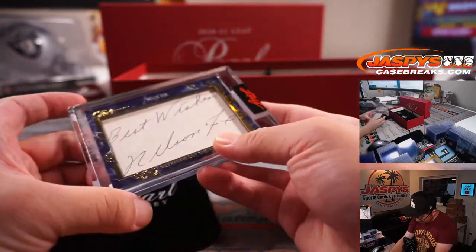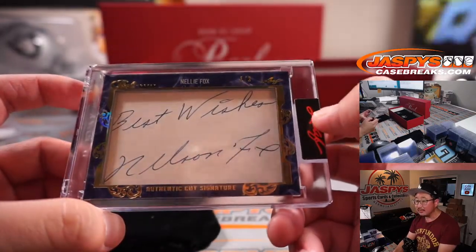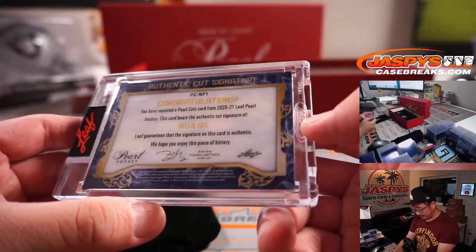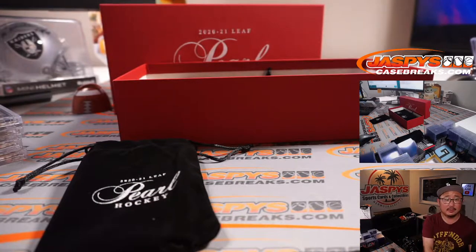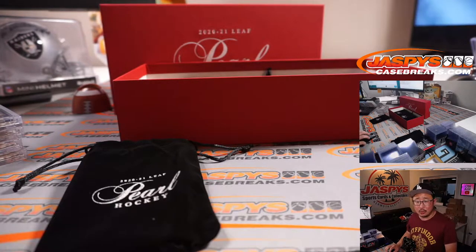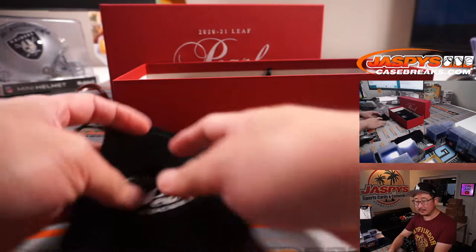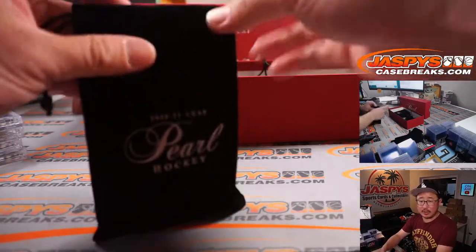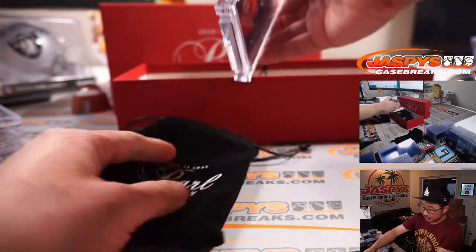We've got a cut auto — Nelly Fox, 5 out of 6. That's pretty cool. Old White Sox maybe? He's a baseball player, right? Jacob Nelson Fox, Nelly Fox — old White Sox from the 1950s and 60s. He also played with the Philadelphia A's and the Houston Colt 45s, but I remember him as a White Sox. Hall of Famer as well.